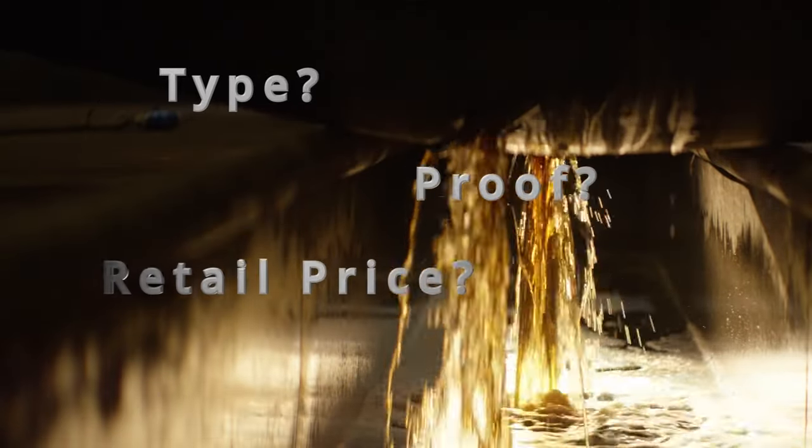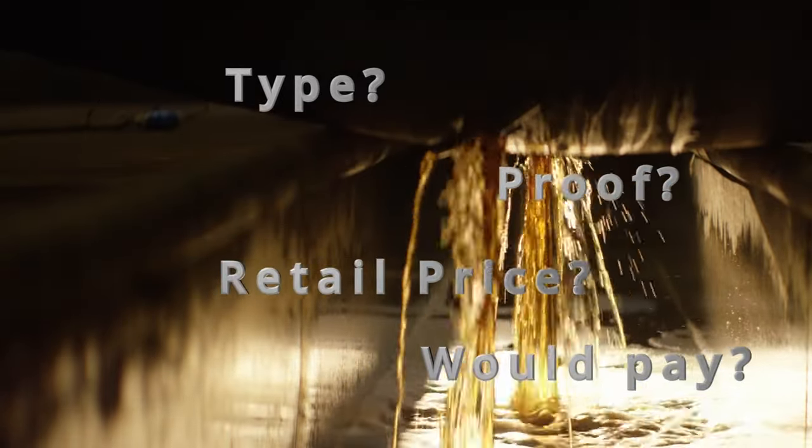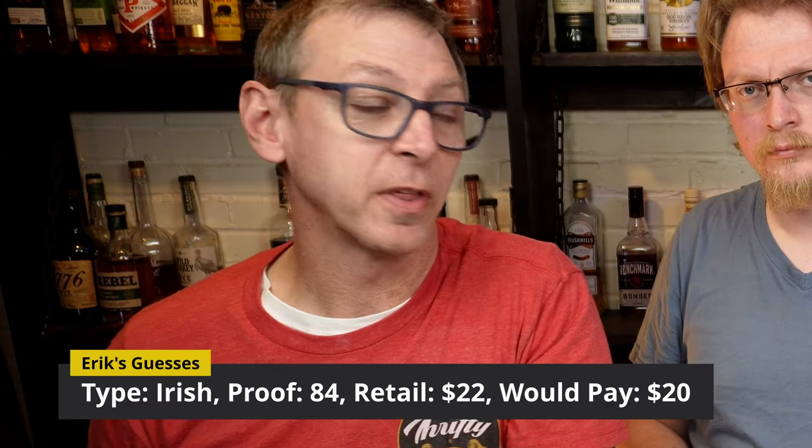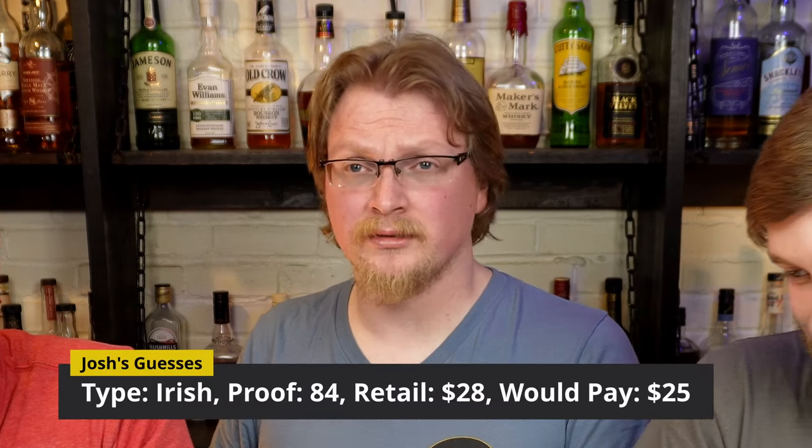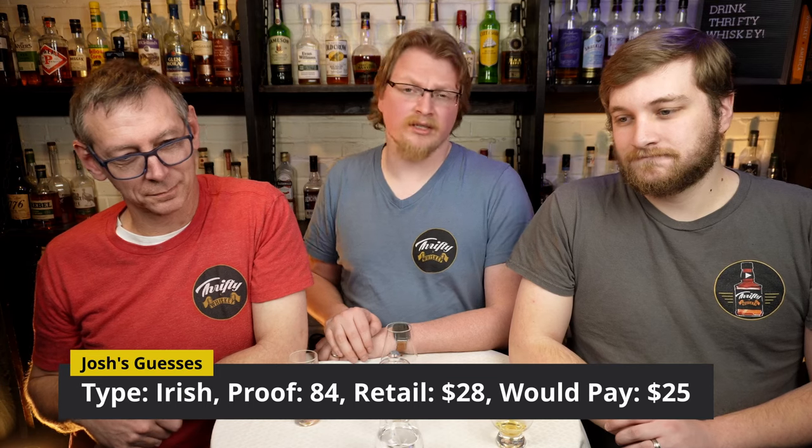We're going to move into our guesses — what kind of whiskey we think this is, what we think the proof is, what we think the retail price is, and how much we'd be willing to pay. I think this is an 84 proof Irish whiskey. I think it retails for $22 and I'd be willing to pay $20. I also think this is a blended Irish, probably with a higher malt content based on how viscous it was. I'll say 84 proof — probably 80 to 86. I'm going to guess it retails for at least $28, and I'd be willing to pay $25 just because it's Irish and it's a good Irish.